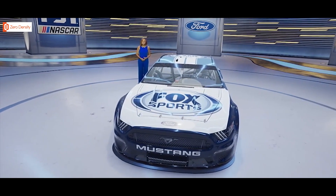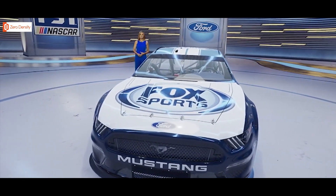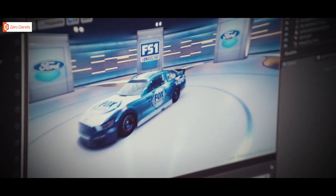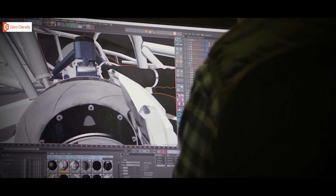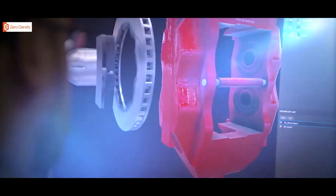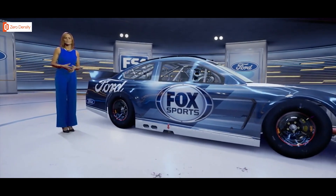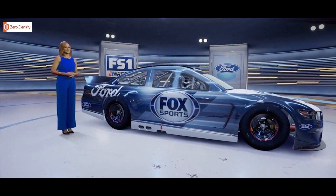We even built a 3D Ford Mustang from the ground up. Over the last several months, our artists have created everything from the body to the chassis to the engine to the brakes to the exhaust — even down to every lug nut — without lifting a single wrench. It's all to assemble a full representation of the cars you see each and every week.